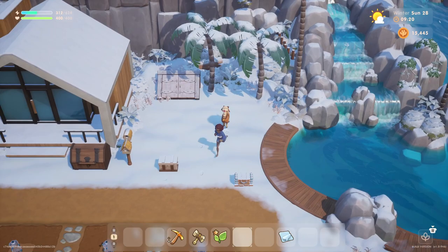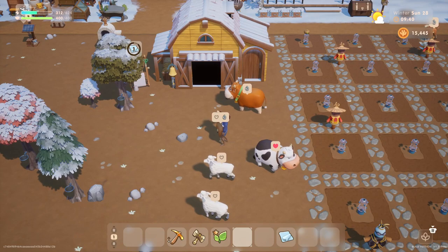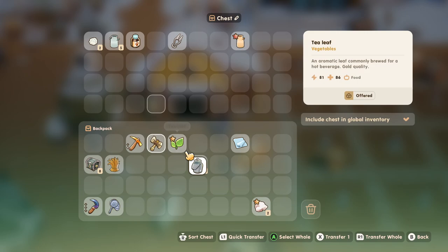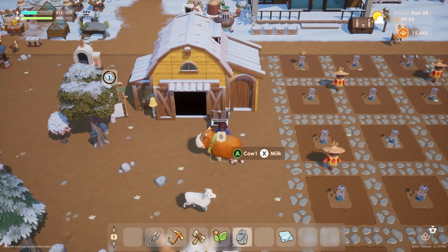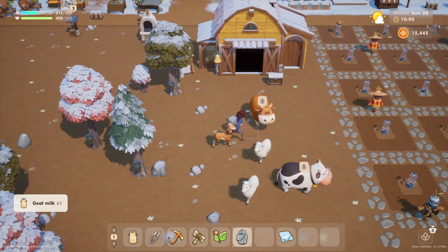We've got to get some products from our barn animals and make sure they're all petted and doing well. One of the things we still need for the lake temple bundles is some good quality goat's milk. Let's grab our milk pail. Are the sheep ready today? No, they're not ready. Give me some good milk. He's doing happy and we'll take some regular milk too.